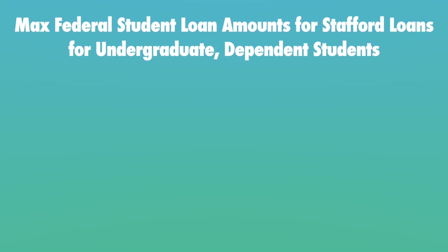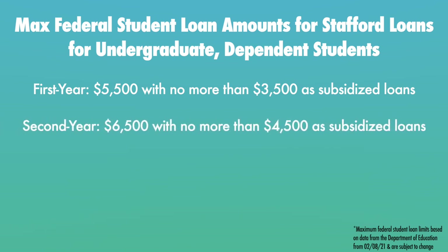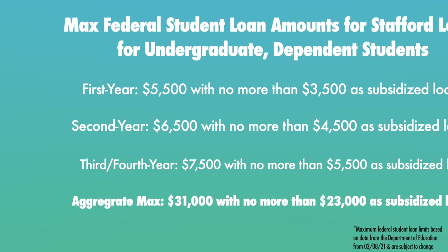If you are a first year undergraduate dependent student, your maximum federal student loan amount for Stafford loans is $5,500 with no more than $3,500 as subsidized loans. If you are a second year undergraduate dependent student, your max is $6,500 with no more than $4,500 as subsidized loans. If you are a third or fourth year undergraduate dependent student, your maximum is $7,500 with no more than $5,500 as subsidized loans. Note that each of these amounts is for a single year. For dependent undergraduate students, the aggregate maximum is $31,000 with no more than $23,000 as subsidized loans.